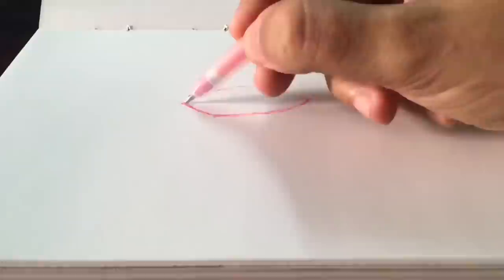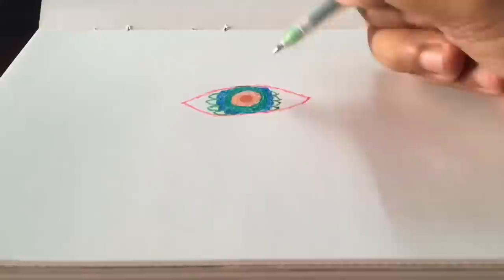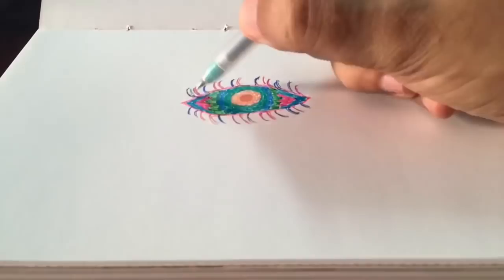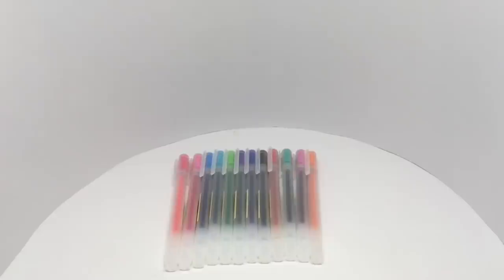Let's draw something with this. It dries really smoothly, the ink is also really pigmented and colorful. Quite nice, check it out.